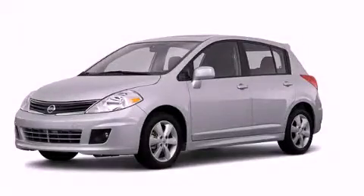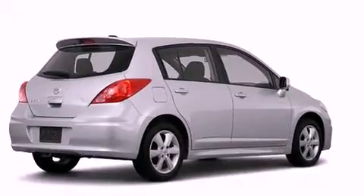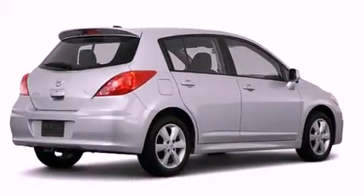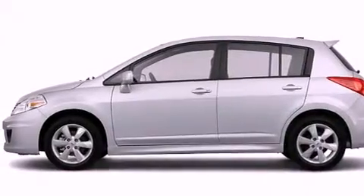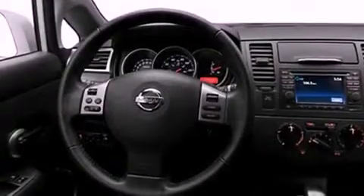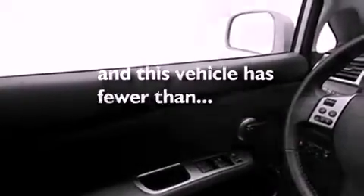This is a 2011 Nissan Versa. All of the following features are included: a low tire pressure indicator, air conditioning, cruise control, a rear spoiler, fog lamps, a stability control system, an anti-lock braking system, dual airbags, a folding rear seat, and this vehicle has fewer than 37,000 miles on the odometer.